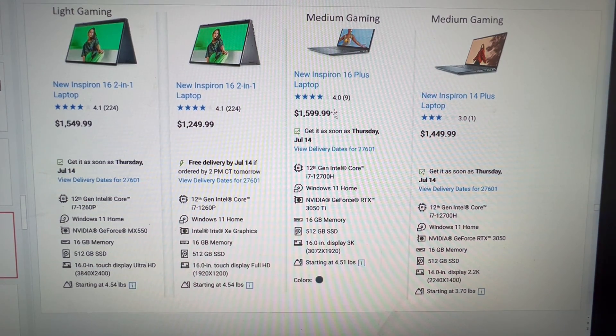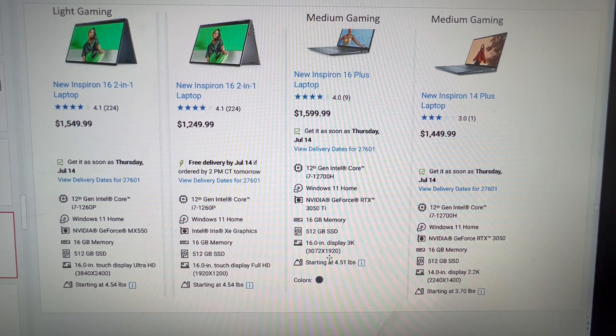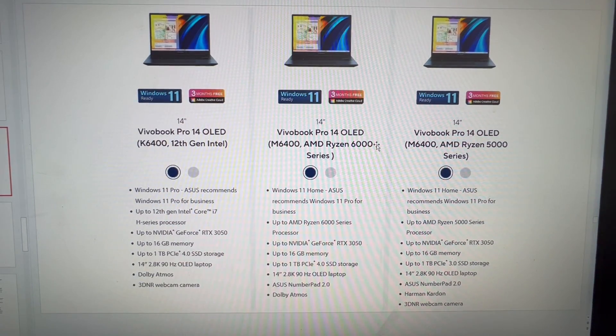So it comes down to what build quality you're looking for. Do you want a 2-in-1? If you want a 2-in-1 you have to go that route. If you're happy with a clamshell laptop at the same price, you get a vast difference in GPU performance with a lot of the display features being very similar. There are also HP and some Asus options that I felt were probably going to be in this price category.